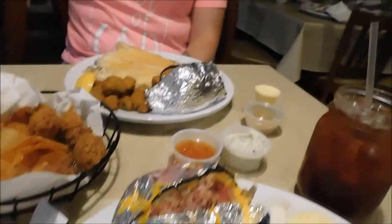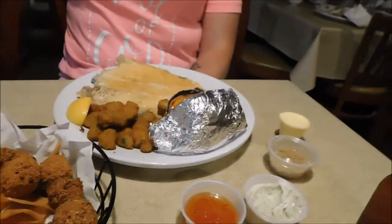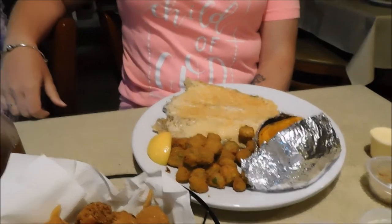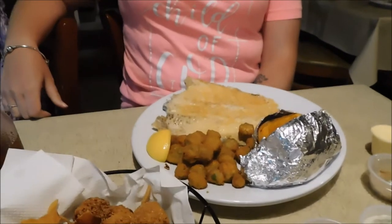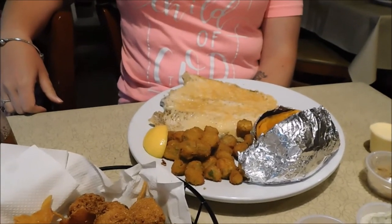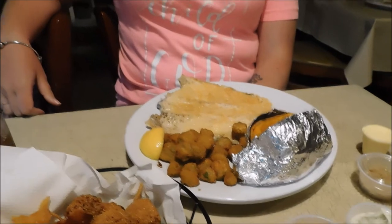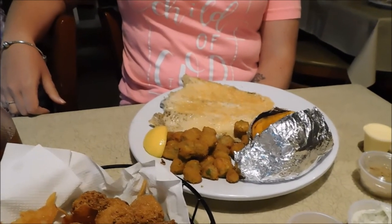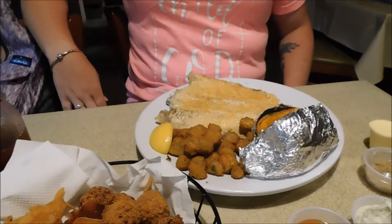Here at the Smoky Mountain Trout House in Gatlinburg, we have got our food. You've got fried okra, sweet baked potato, and Parmesan trout. If you like cheese and you like trout, you would love the way this thing looks. I would imagine it would be really tasty because it is covered and smothered in Parmesan cheese over the trout.